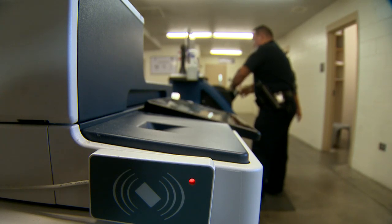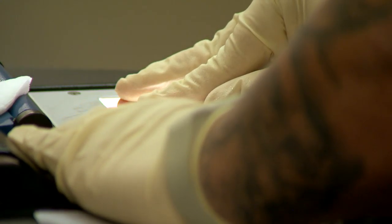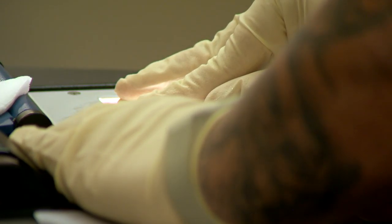At the very beginning we take an index print, which is used to try and identify the person when they first come into custody. Over here we take a full set of ten prints — all their fingerprints. The difference is that set of ten prints is what puts the charge they're being arrested on onto their criminal history. So anytime somebody comes into custody, they get a ten print and then whatever their charge is — that goes onto their criminal history, so it's recorded.